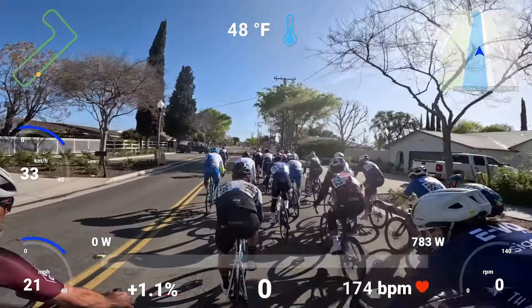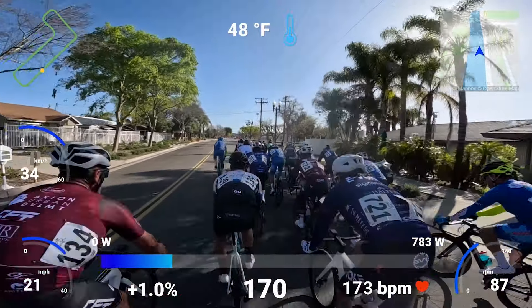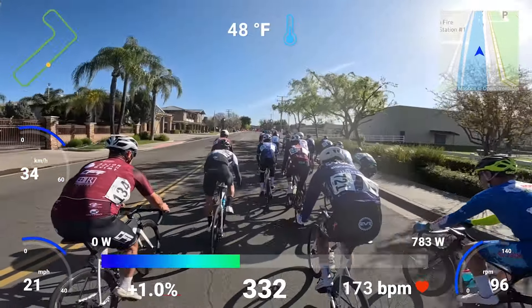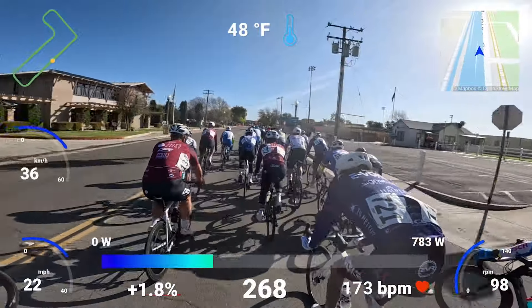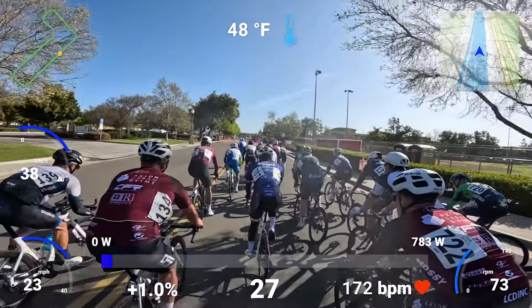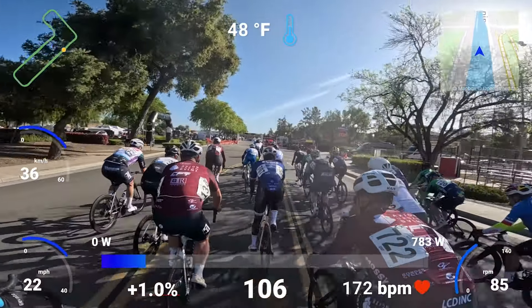We're about three or four laps in. There's always a storm at the beginning of almost every race, especially every crit. Then you weather that storm and everyone slows down. We were going 28, 29 a couple laps ago, now we're down to 23 on this front stretch. I think the promoter is throwing a preem lap as soon as it slows down, so it's going to get hot again.